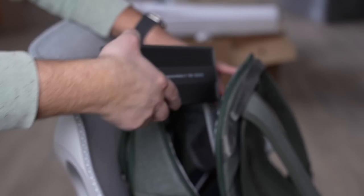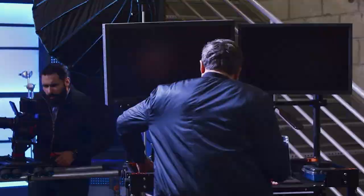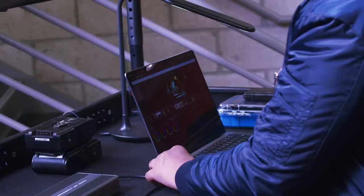Portable and easy to carry in your backpack, the GoDoc ensures your devices are juiced up and ready to use on the go.